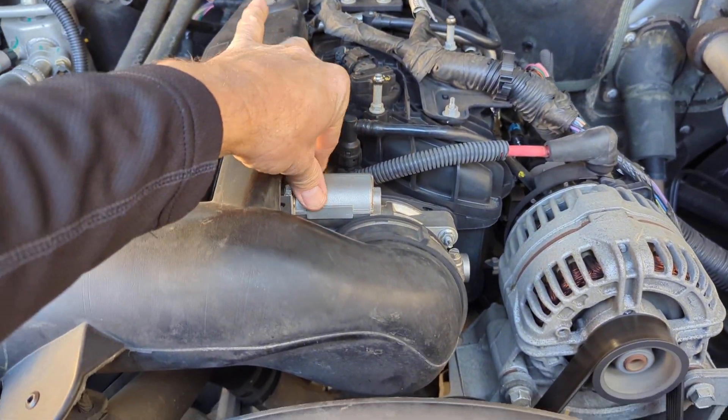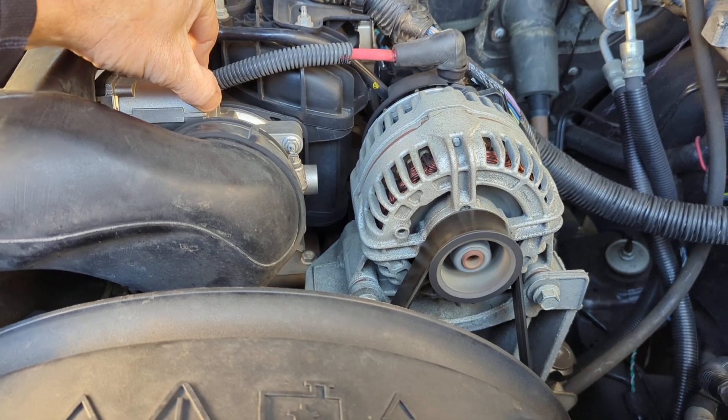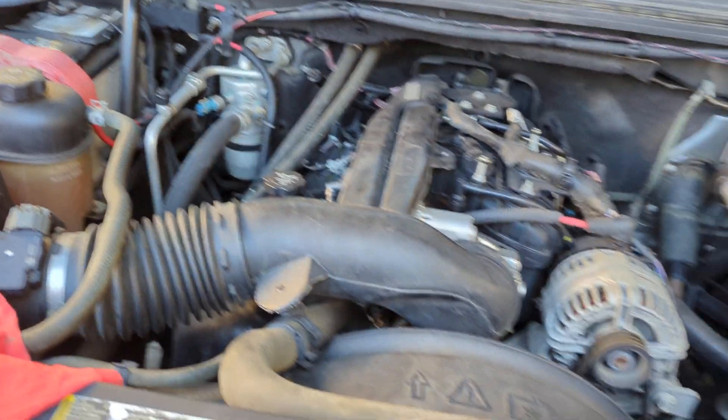Another time I tapped it and the whole car shut off, just from tapping the top of the throttle body. Before I even tapped it, I'd been getting some codes with the throttle body acting weird.